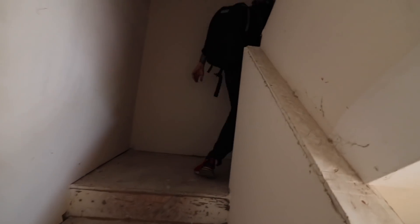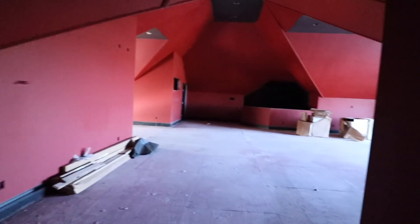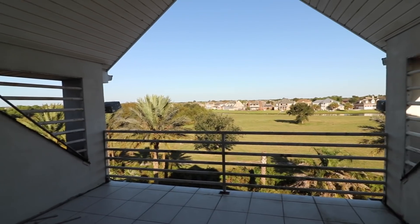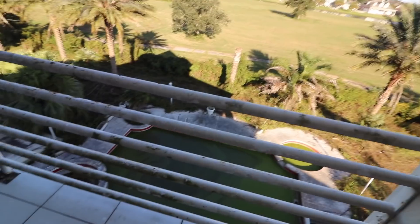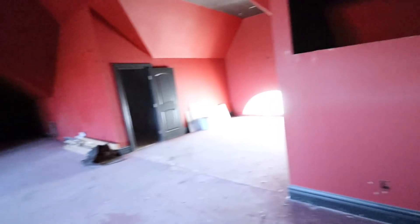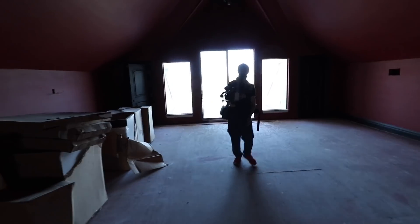I'm going up to the third floor. See all the houses out there — beautiful balcony, get a little better view of that pool. This is either a studio or a kitchen right here. It's hard to tell what this room is.